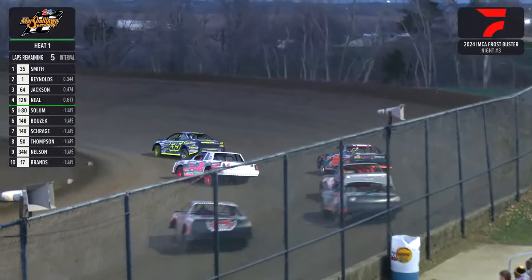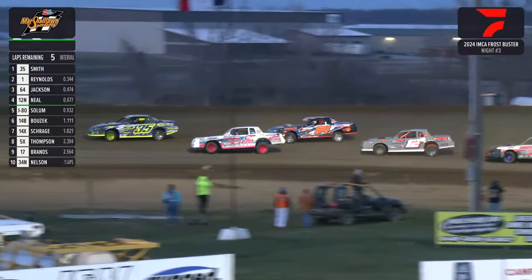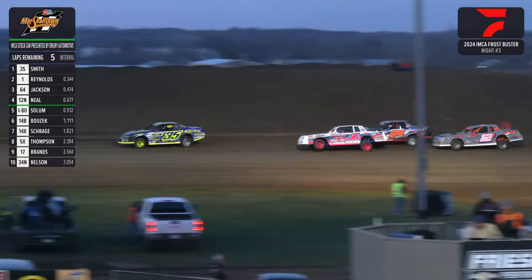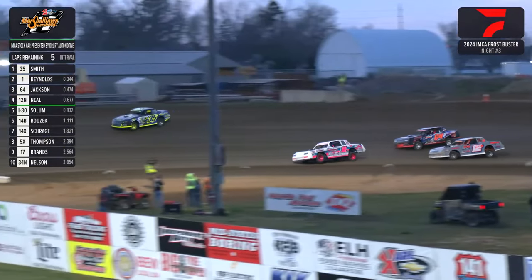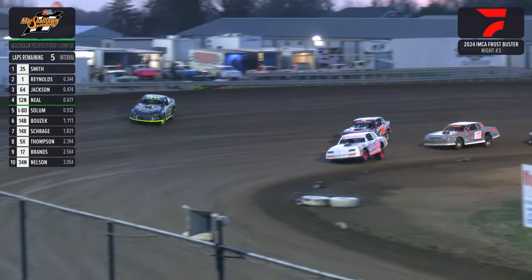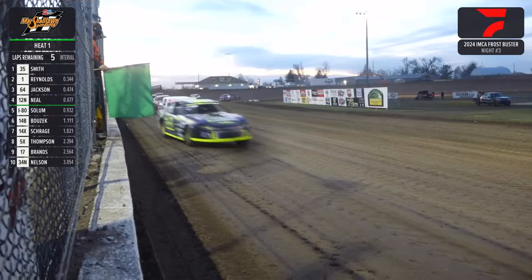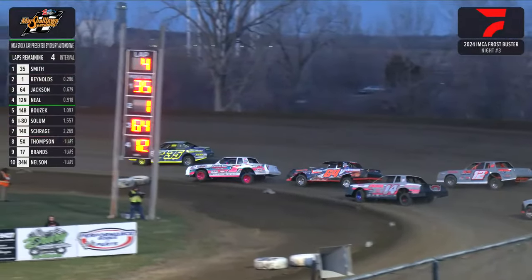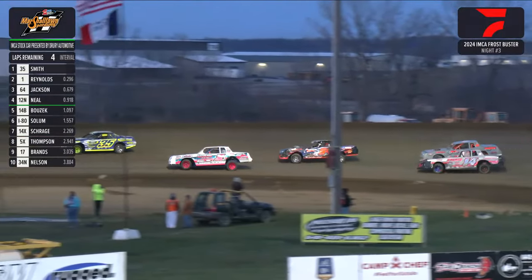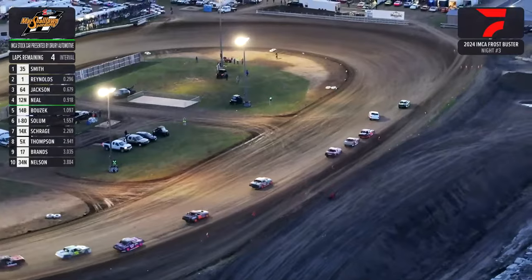Smith makes a surge on the outside as he makes the high line work through 1 and 2 — turn and burn into the back straightaway. It's Smith showing the way, the one of Reynolds right there waiting to pounce. Reynolds goes to the bottom, Smith to the top into the straightaway. 4 laps down, 4 laps to go. It's still Donovan Smith in that 35 as your race leader, the one of Caden Reynolds in 2nd, the 64 Burns-Jackson in 3rd.